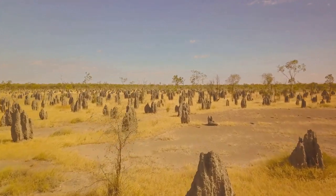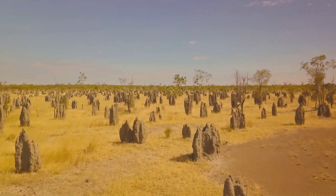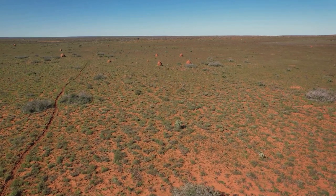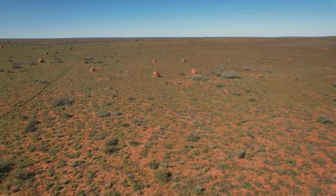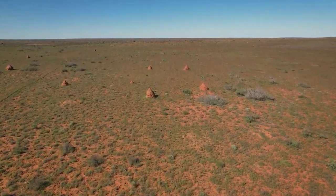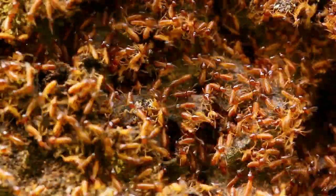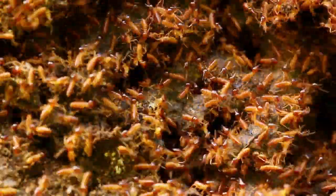These mounds aren't just heaps of dirt. They're intricately designed with a series of tunnels and chambers, all serving a specific purpose. What's even more fascinating is how these mounds are temperature and humidity controlled. Despite the scorching sun outside, the interior of the mound remains cool and damp. It's like these tiny insects have designed their own natural air conditioning system. The size of these mounds in comparison to the termites is simply mind-boggling — it's like us humans building a skyscraper using nothing but our bare hands and some mud.